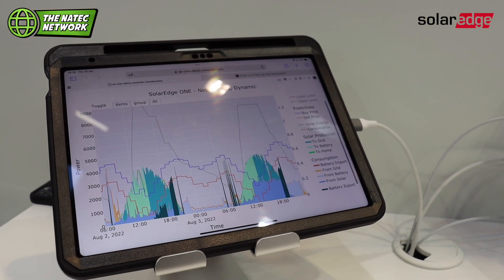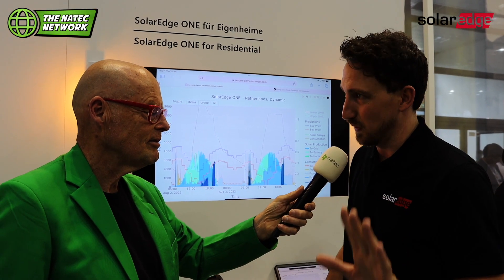For now it's free of charge. You buy a system from SolarEdge, you get the entire management system with it.